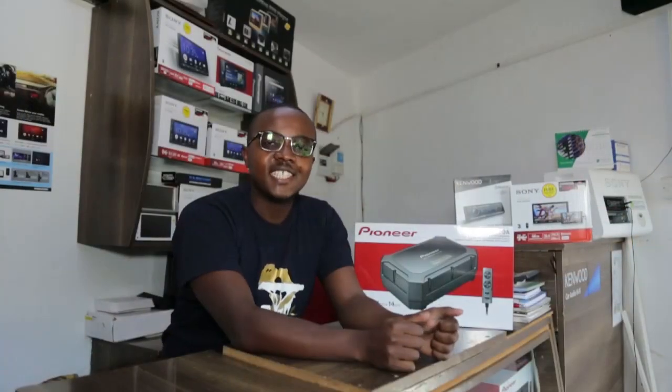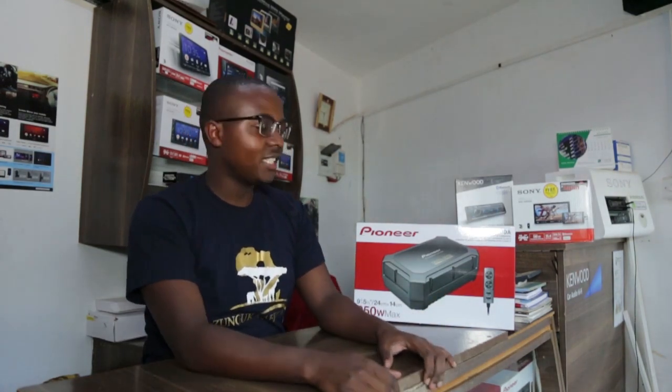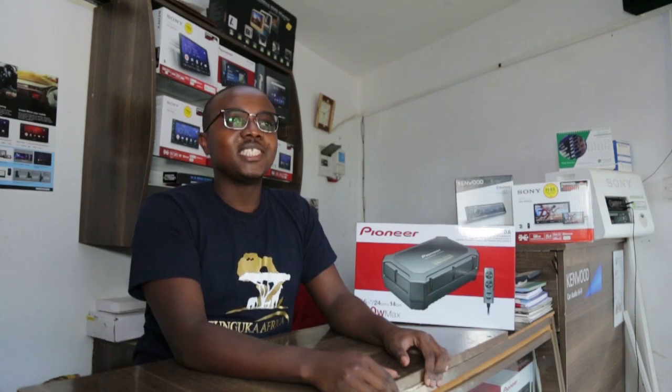I'm just going to show you the effect, the bass, the output, the vibration coming from this speaker, and why you actually need to upgrade. Before, if you notice, the speakers are quite small, especially for local low-class vehicles — especially the Toyotas — they come with 20-watt speakers. But today I'm sure you're going to be convinced to do a 400-watt upgrade for the audio system.